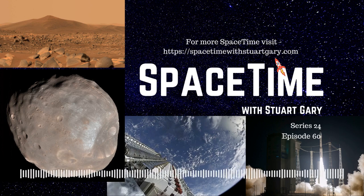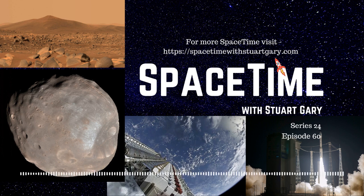This is Space Time, Series 24, Episode 60. Coming up: NASA's Perseverance rover starts its science mission on the Red Planet; a new theory on how Mars got its two moons; and Starlink and OneWeb have their first near-miss in orbit, averting collision by just 57 metres. All that and more coming up on Space Time.